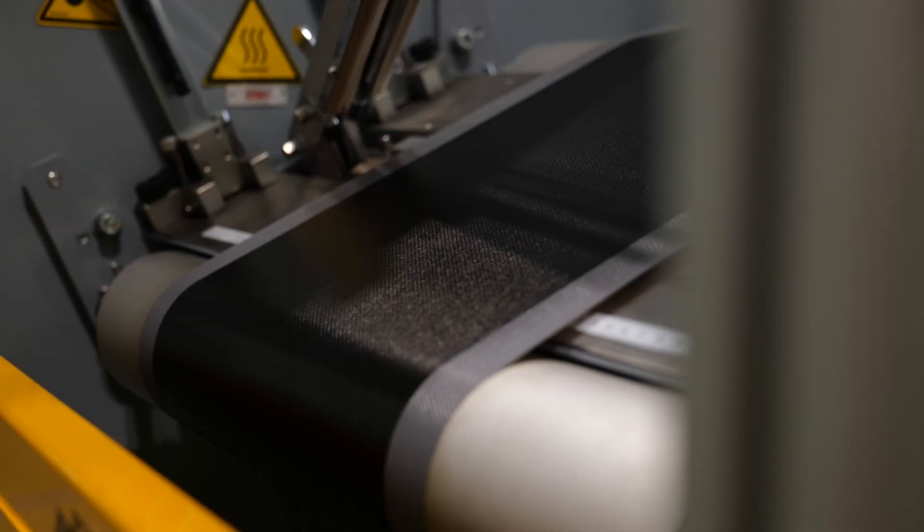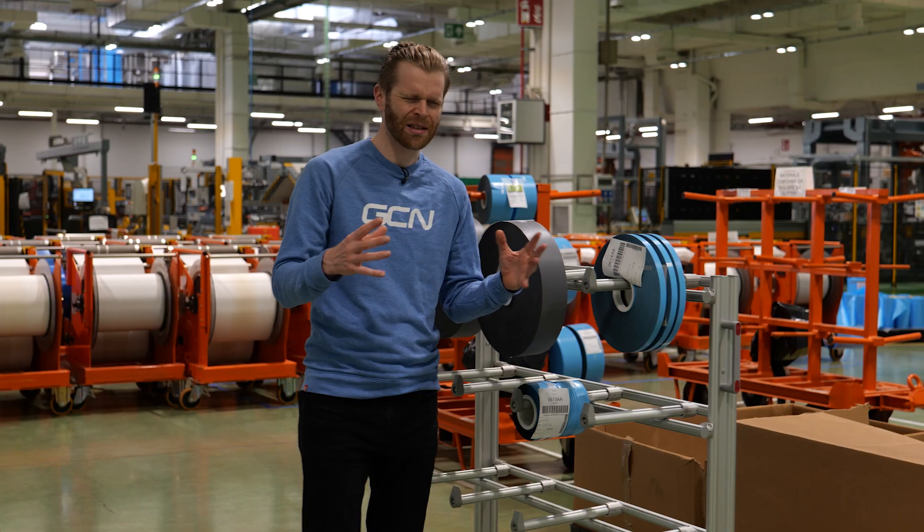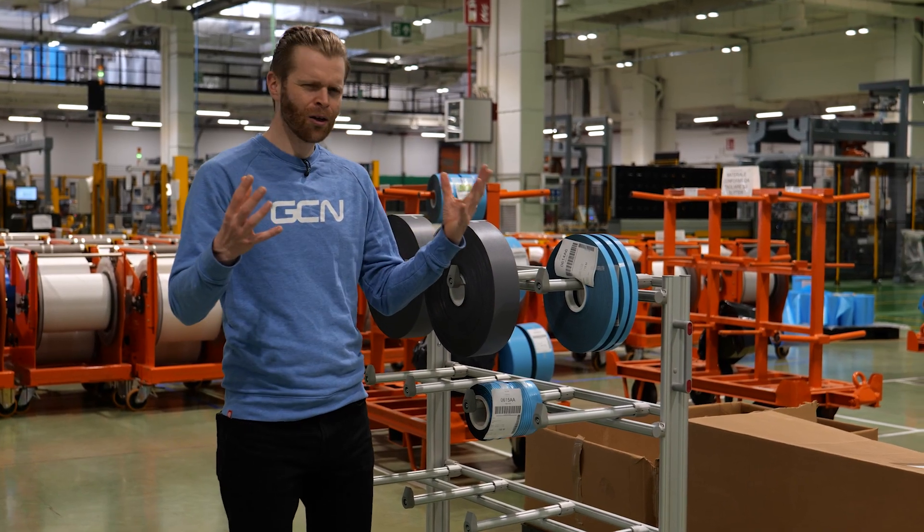One of the noticeable things is just how this factory is a lot less smelly than other tire places I've visited in the past, and a lot more automated.